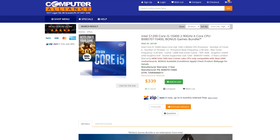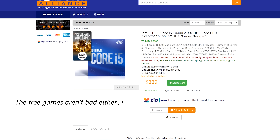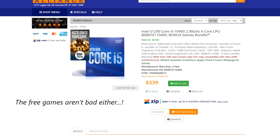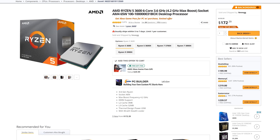I woke up this morning and went down to my local retailer for PC parts, Computer Alliance, and they had the i5-10400 for $330 Aussie dollars, which is pretty much coming right around the same price as its contender from AMD, the Ryzen 5 3600.